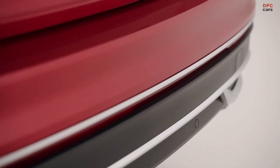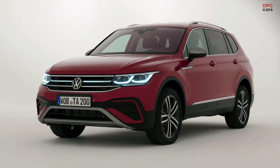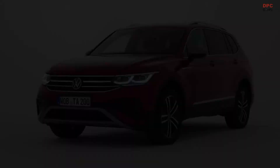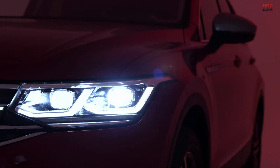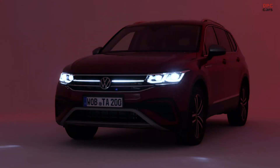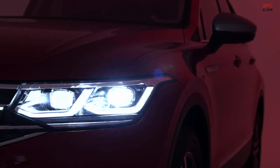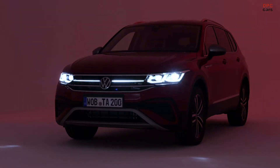Now let's turn it further and have a look at the rear. All of the lights in the rear — including tail lights — are LED. And if you use the matrix LED, you also get the animated dynamic turn signals.